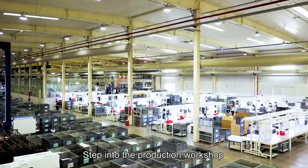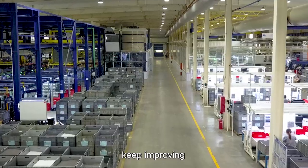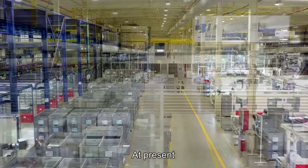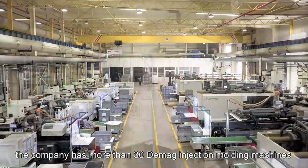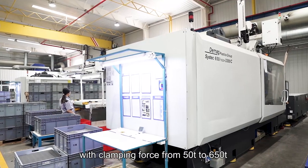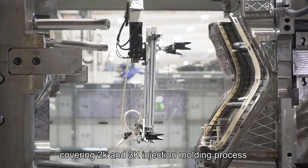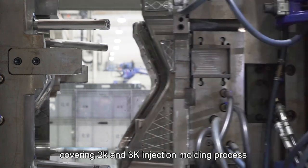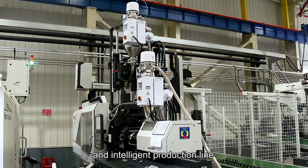Step into the production workshop — production links laid out scientifically, continually improving. At present, the company has more than 30 DMAG injection molding machines, with clamping force from 50 tons to 650 tons, covering 2K and 3K injection molding processes, forming an automatic, magnetized, and intelligent production line.